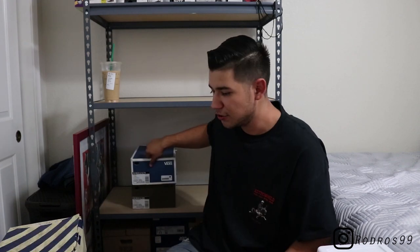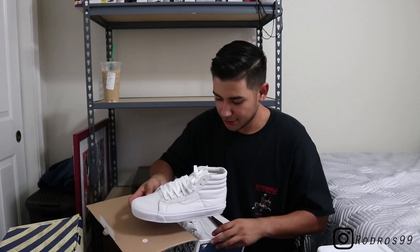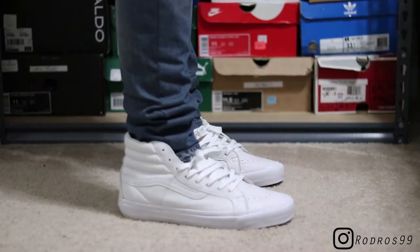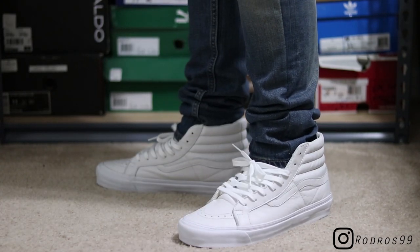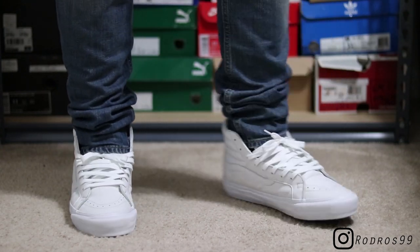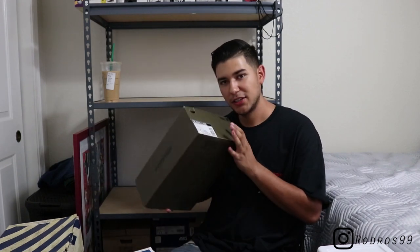Speaking of a shoe that doesn't have much character because I don't wear them as often — these are all-white leather Vans Skate Highs, Vault. All-white leather all around, white laces, coke-white bottom. I think I got these for around 50 bucks. Really really nice leather quality, probably better than most Nikes and Jordans out there. Really dope — I need to get more wear out of these.